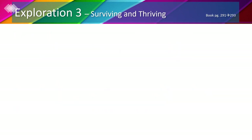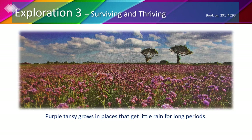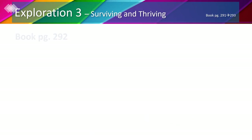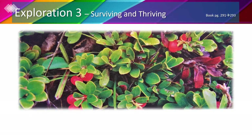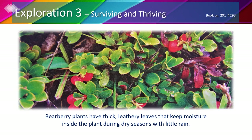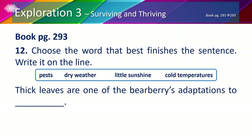On the same page we can see a picture of purple tansies. Purple tansy grows in places that get little rain for long periods. Their seeds do not sprout until the rainy season when the plant can get the moisture it needs. Bear berry plants have thick leathery leaves that keep moisture inside the plant during dry seasons. Bear berries also live in dry areas, so thick leaves are one of their adaptations to dry weather.